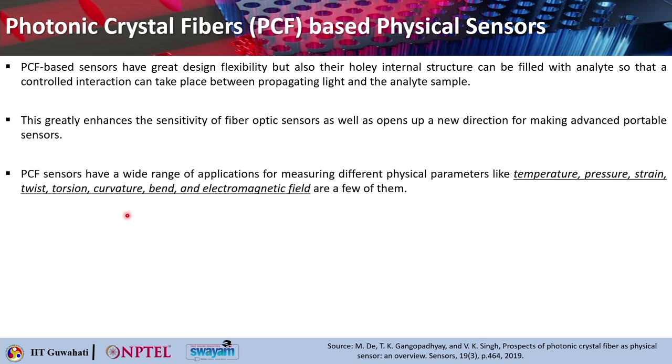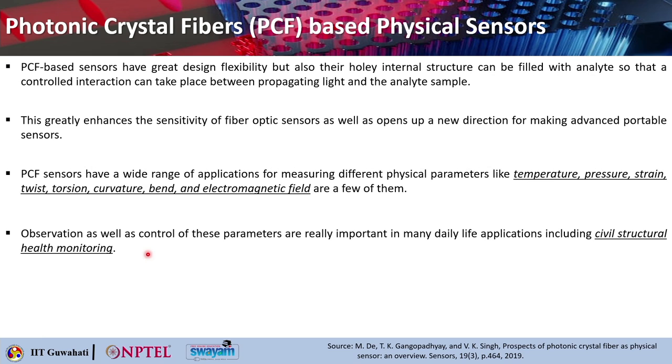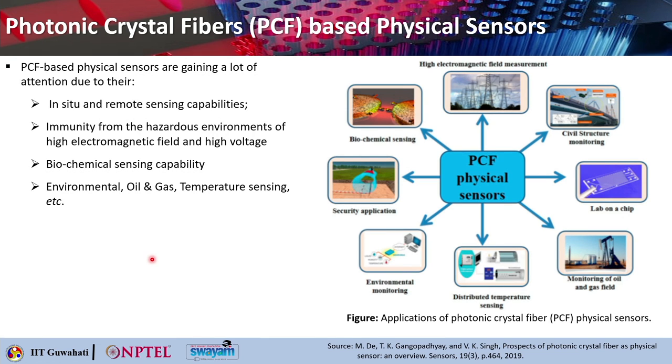PCF sensors have a wide range of applications for measuring different physical parameters such as temperature, pressure, strain, twist, torsion, bend, curvature, and electromagnetic field. Observation and control of these parameters are important in daily applications. One important application is civil structural health monitoring, such as monitoring the health of a dam, bridge, or boundary wall. These sensors are also useful in border fencing for intrusion detection and safety. PCF based physical sensors are gaining attention due to their in-situ and remote sensing capabilities.